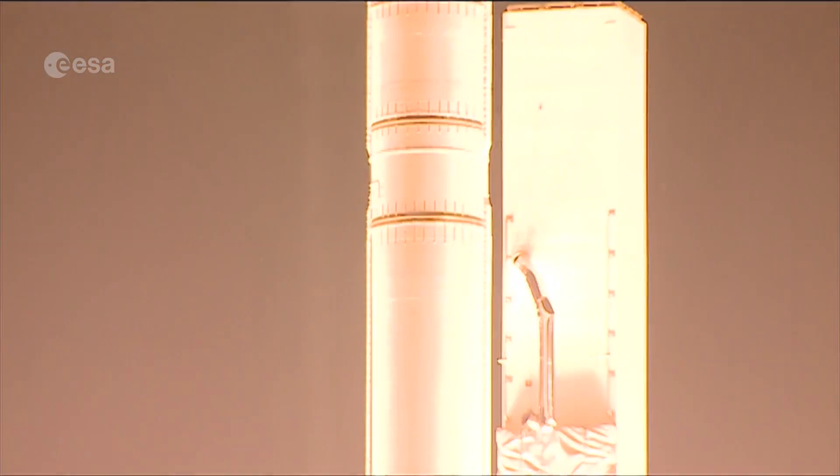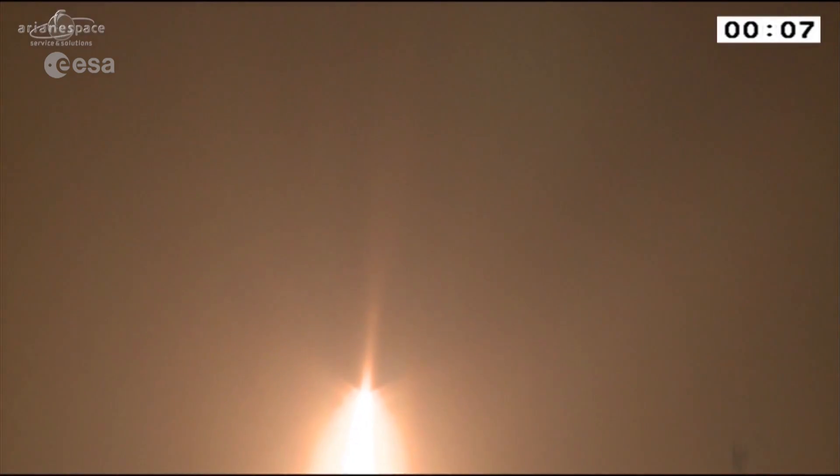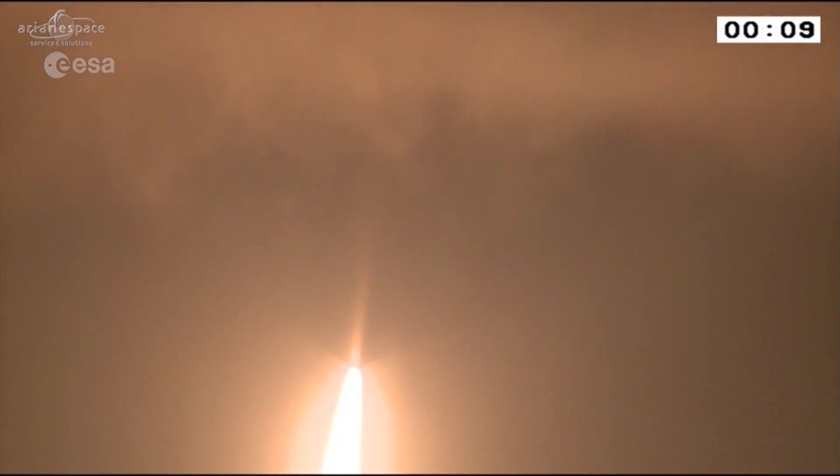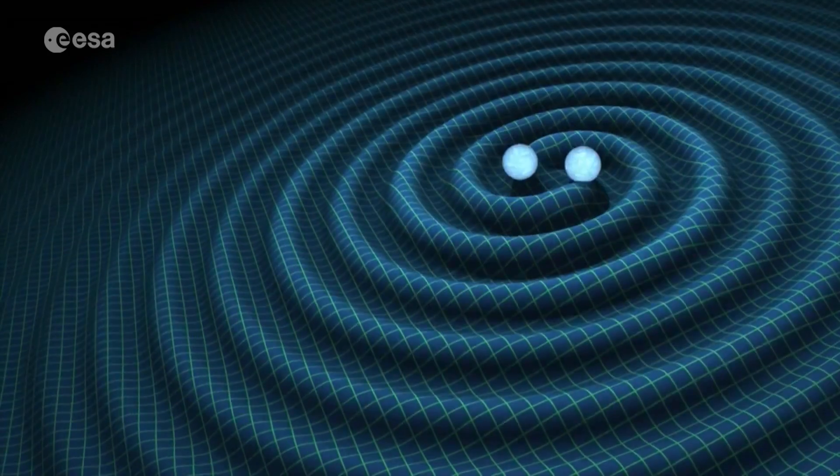The mission was launched in December 2015, the same year that a ground-based detector, LIGO, confirmed the existence of gravitational waves for the first time, from the merger of two black holes.